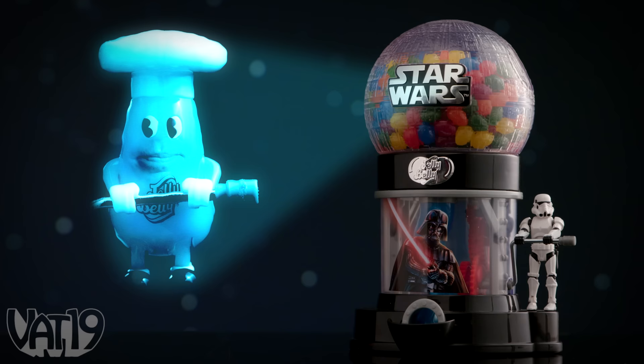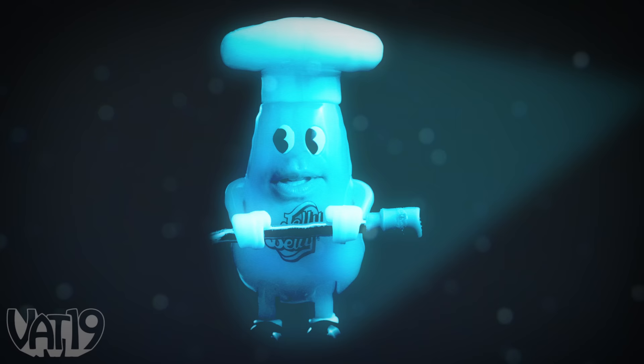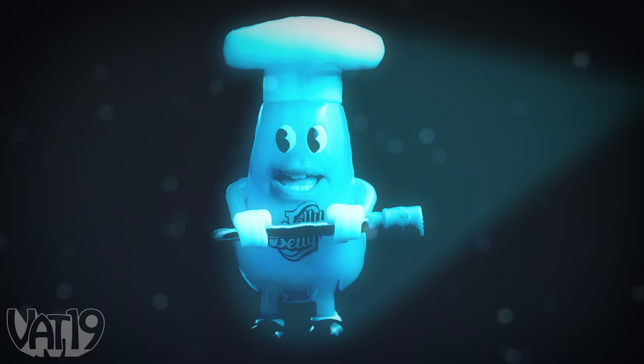Did somebody say dispensary? No, Mr. Jelly Belly, just dispense. There goes that voice inside of my head again. I'm buggin'. Help me, Obi-Wan Kenobi. You're my only hope.